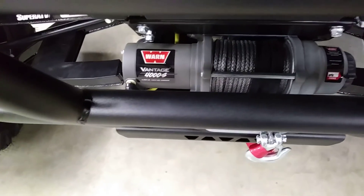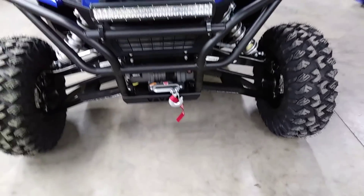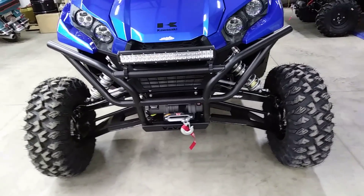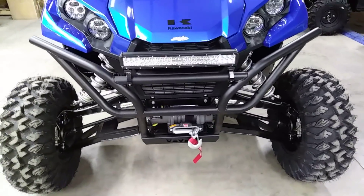We got a 4,000-pound synthetic rope Warn winch. I love going with Warns — they have a fantastic top-shelf reputation and a great warranty, with a five-year mechanical warranty on this winch.